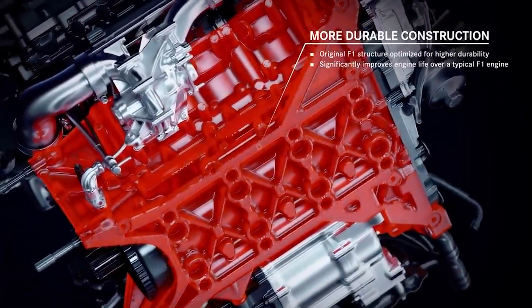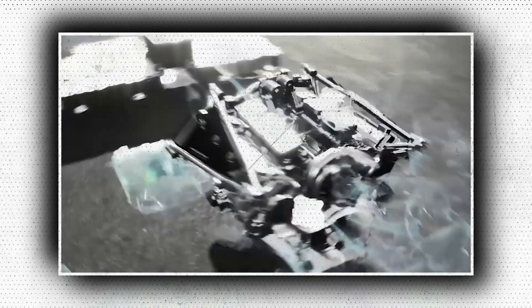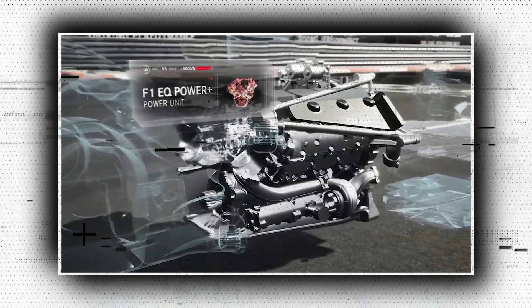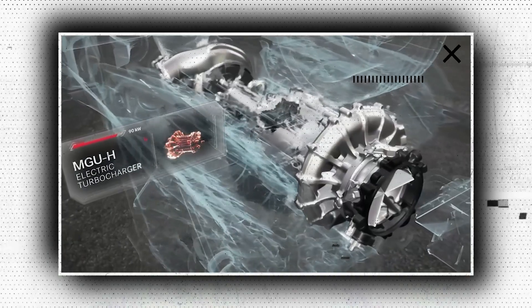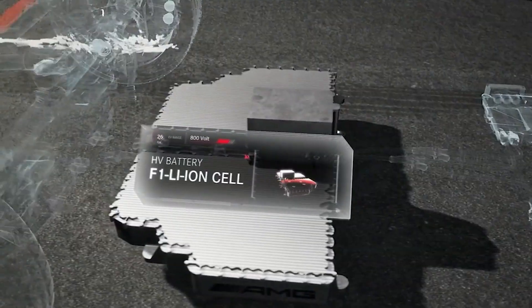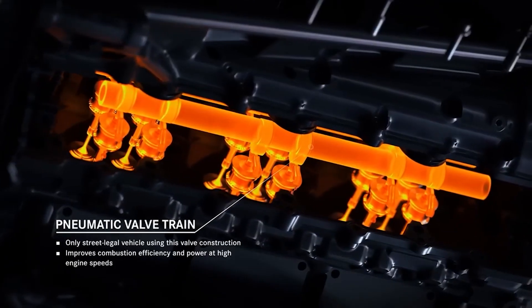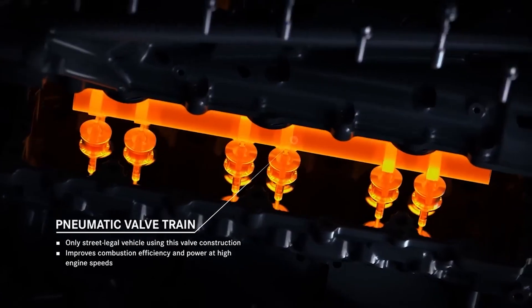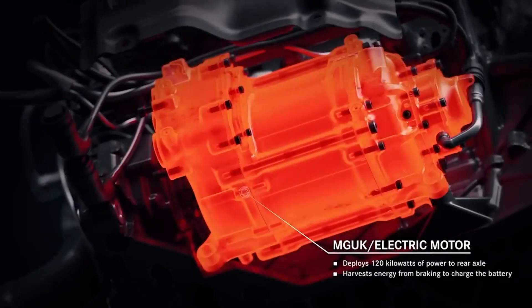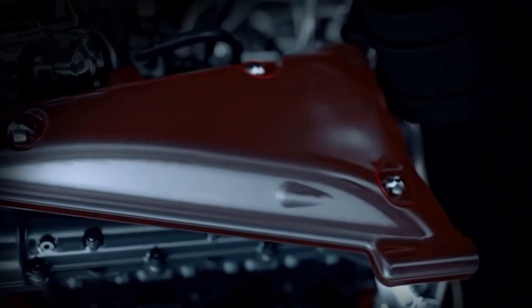Another business whose use of engines absolutely astounds is Mercedes. The AMG One, which effectively converts the 2015 F1 car engine into a road-going hypercar, is undoubtedly the most remarkable. A 1.6-liter V6 engine, which alone generates 566 horsepower, is at the core of the AMG One. Combined with all of its electric motors, the car has a total output of 1,049 horsepower. The same engine is found inside the 2015 W06, and the 1.6-liter engine has a maximum rev limit of 15,000 RPM.